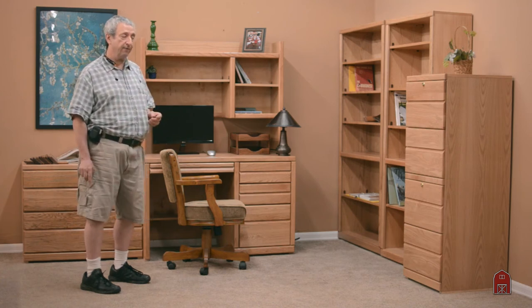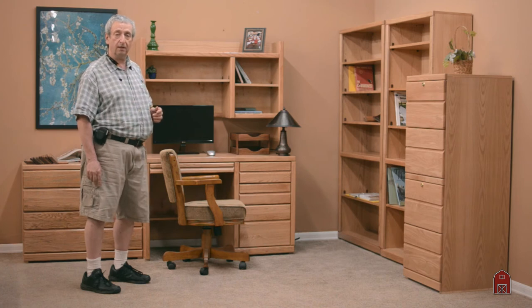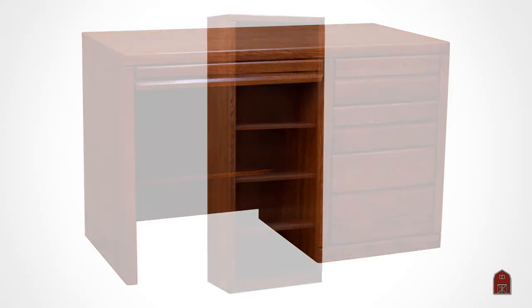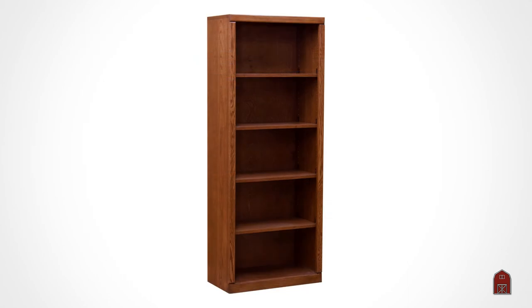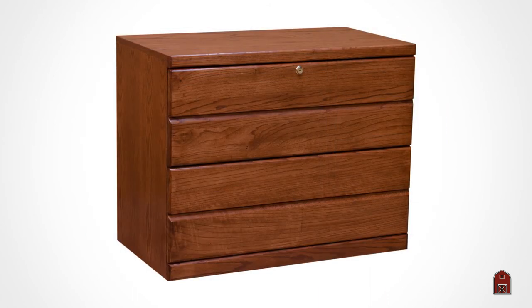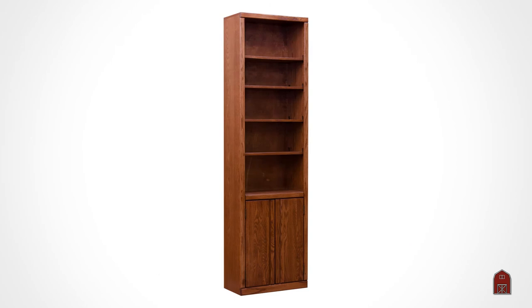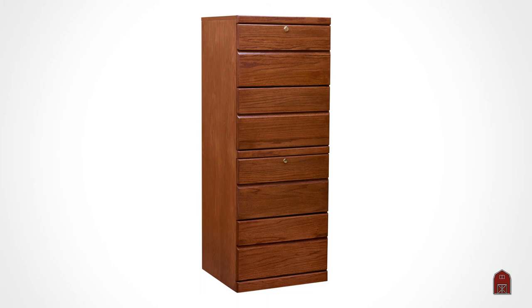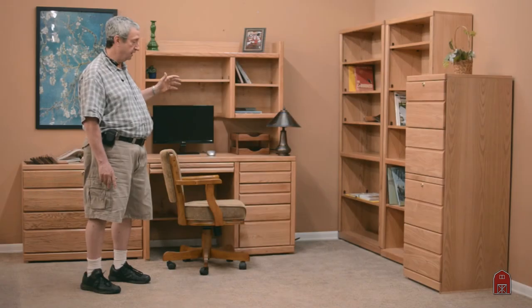We are now offering it in our Mission California color. Our California Mission coordinates with all our regular Mission furniture but has these simpler lines, and it really has given a second wind to this series. We now make up our sales in this series a lot of it in our Mission California color.